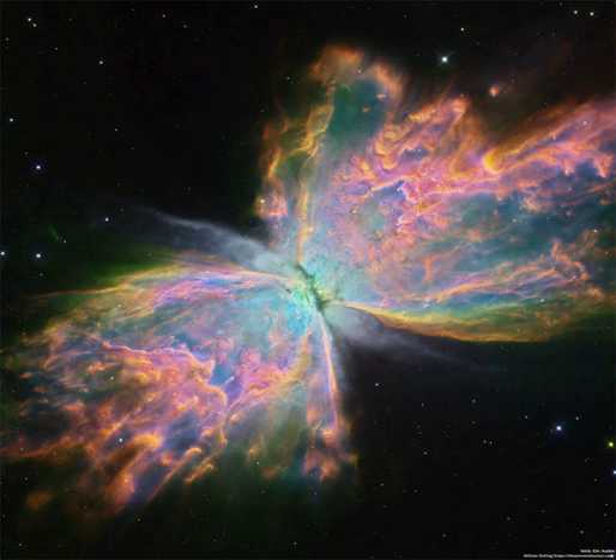NGC 6302 lies about 3,500 light-years away in the arachnologically correct constellation of the Scorpion, Scorpius. Planetary nebulas evolve from outer atmospheres of stars like our Sun, but usually fade in about 20,000 years.